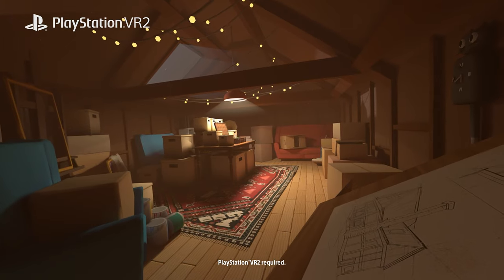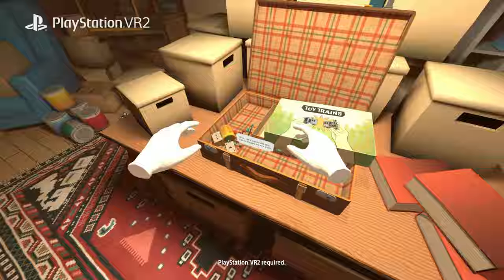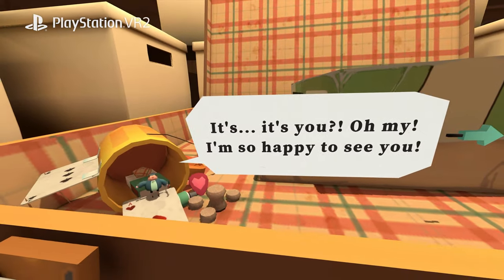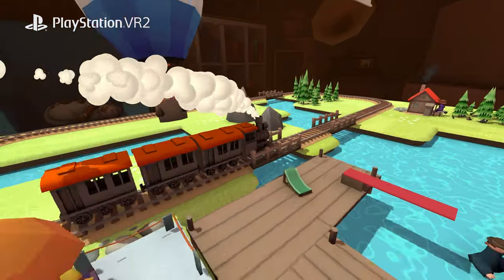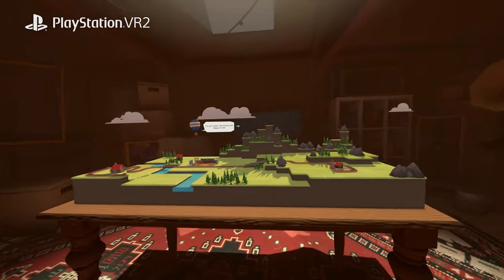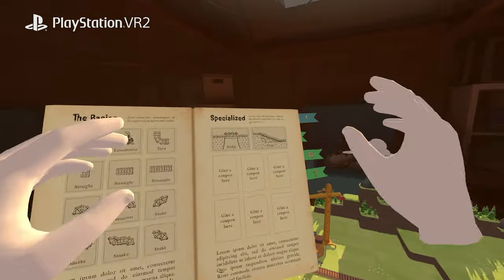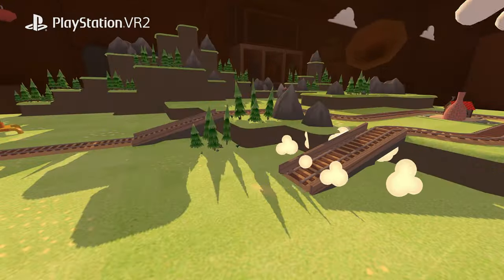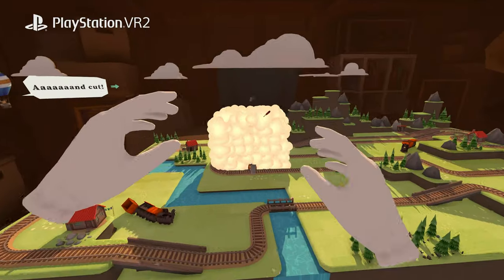Imagine rummaging through your grandparents' attic and finding a magical miniature world. Its inhabitants, Raelis, are a very joyful, outgoing bunch. Sadly, they live far, far away from each other and could really use some help connecting. What they need most are some places to spend time together.